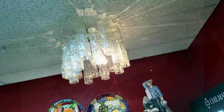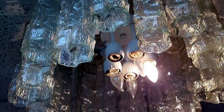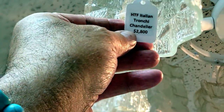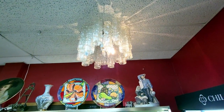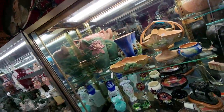Look at this chandelier — they're all individual pieces. It's an HTF Italian Trochi chandelier for $2,800 — wow, that's awesome. Don't get too close to touching it. And there's a bunch of Roseville too — it's making me go crazy in here.